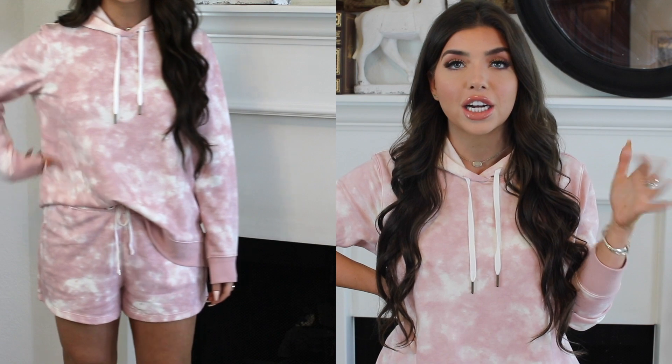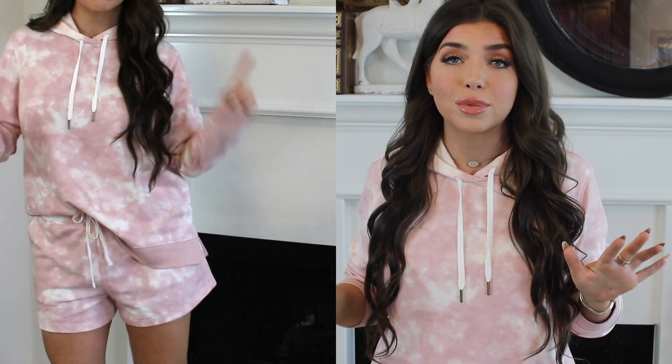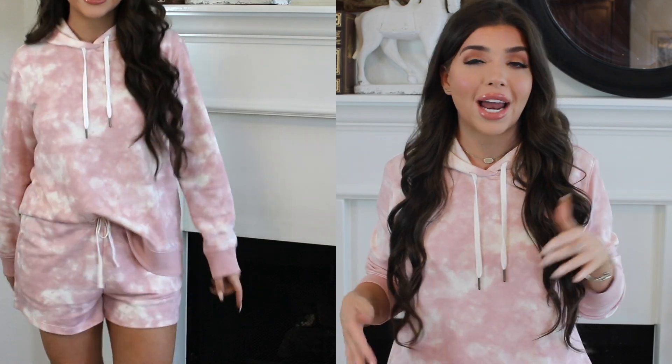Now let's get into the clothes. Starting with the little tie-dye set I have on — for size reference, I'm 5'2", around 145 pounds, and typically a size 6, which at Old Navy makes me a medium. When it comes to loungewear, I can do my size or go up a size for extra comfort. I did get this set in a large — mostly because that's what was available curbside — but I think it would be fine in a medium as well.